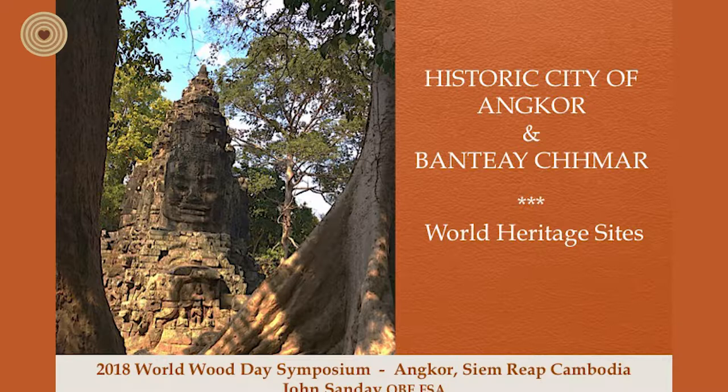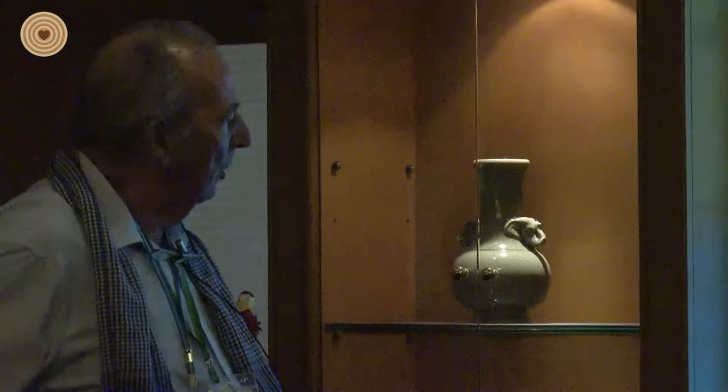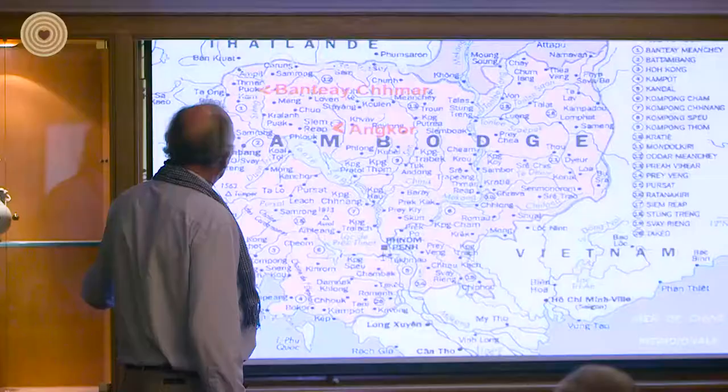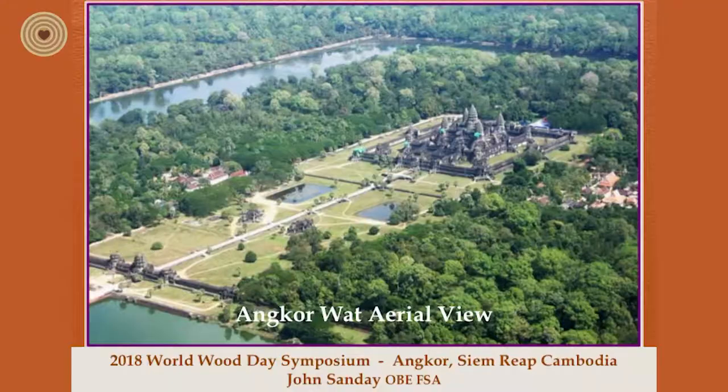What we're going to do is a very quick tour around Angkor and in Banteay Chhmar to give you some idea of the temples and the trees that grow in them. Here is a map — I'm sure you've found out where you are. This is the great lake, the Tonle Sap, which you flew over. Siem Reap and Angkor is on the northeastern end of it. The other temple I'm going to show you is up close to the border between Thailand and Cambodia — Banteay Chhmar — built at the same time by the famous king Jayavarman VII.